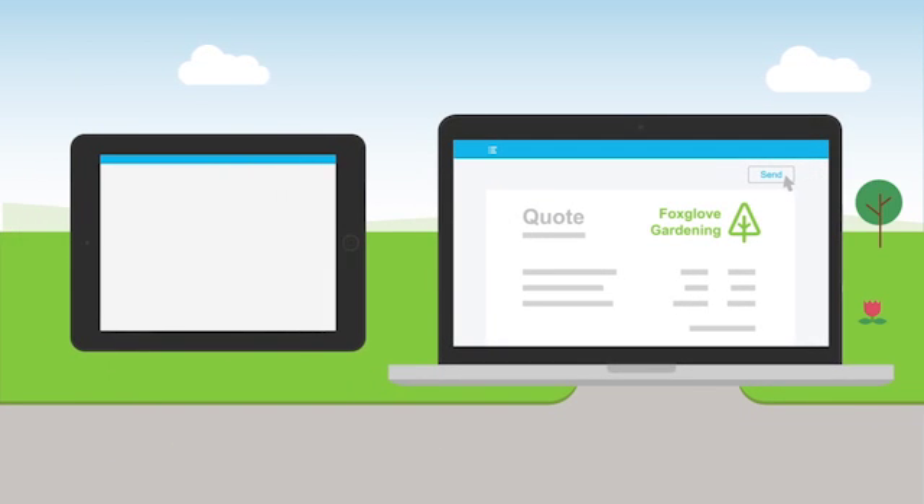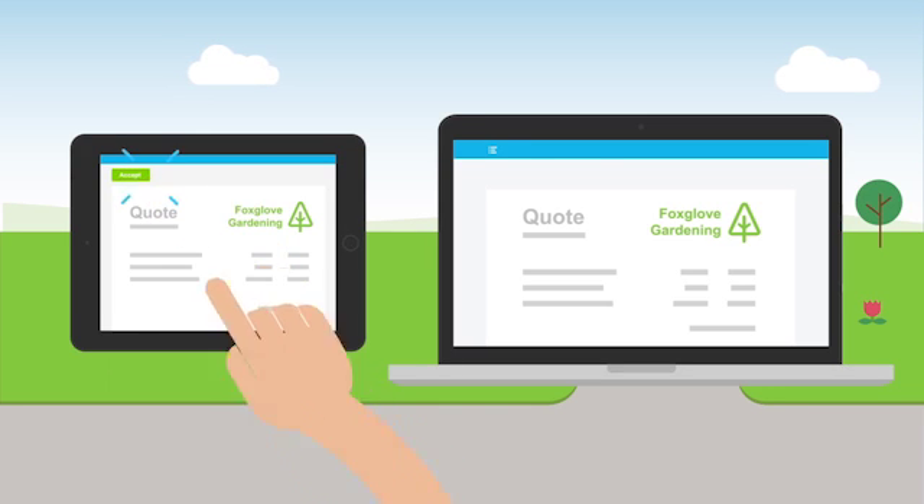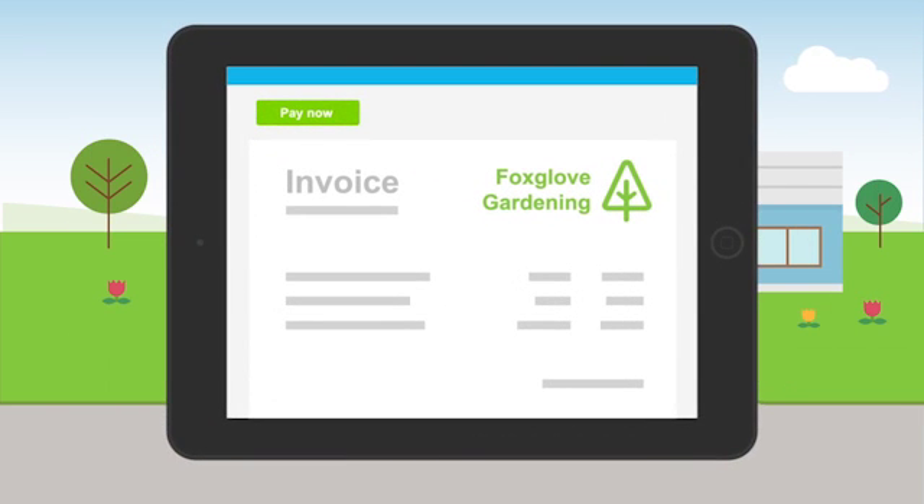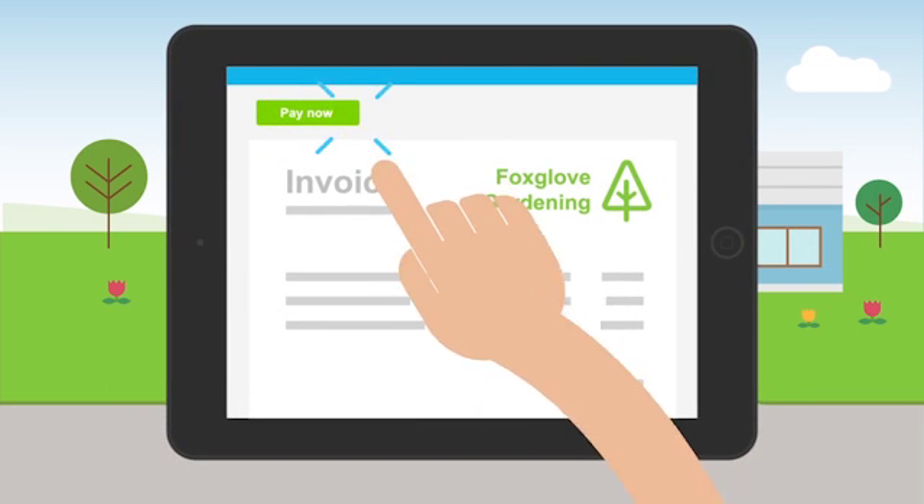With Xero you can send your customer an online quote, which they can accept at the click of a button. And best of all, you can instantly turn this quote into an invoice, which your customers can pay online.